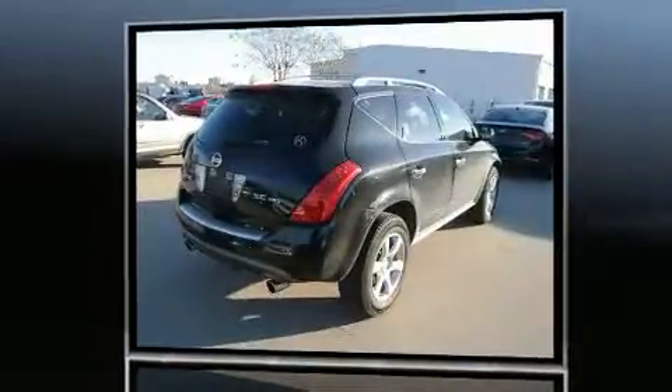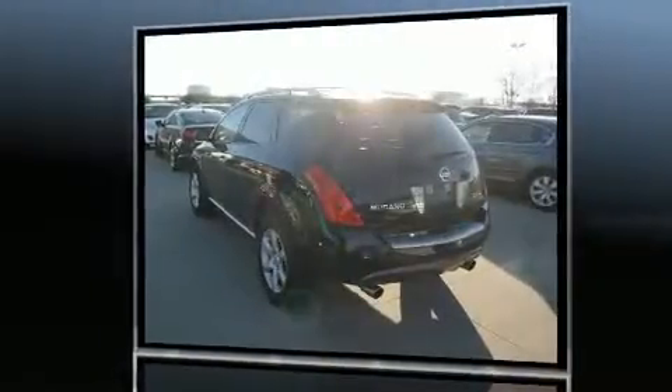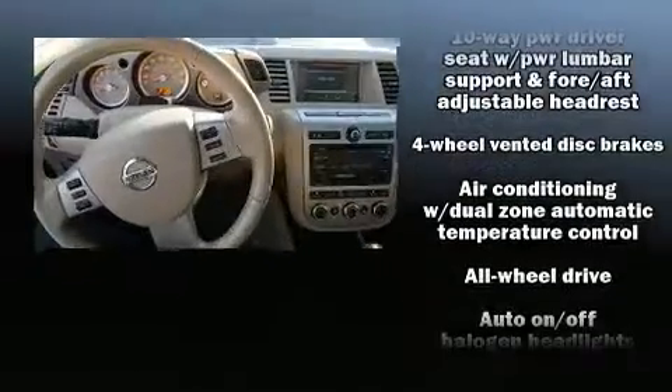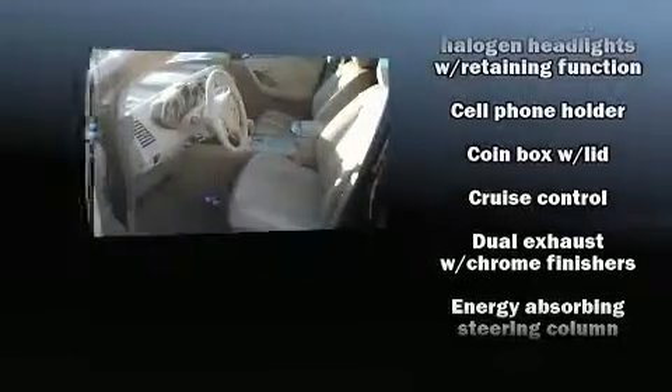It's equipped with tons of terrific amenities but it won't break your budget, like all-wheel drive, delay-off headlights, front and rear reading lights, a trip computer, an automatic dimming rearview mirror, an outside temperature display, and a split folding rear seat.